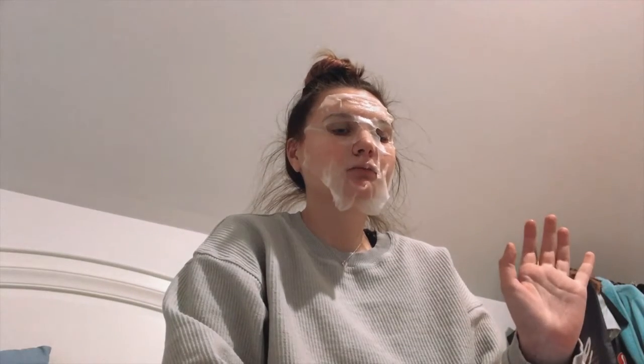It probably won't take 15 minutes — I'll probably take this off earlier. It's like in my eye, it's really annoying. I'm actually gonna just come back when the 15 minutes are up. Okay, so I'm back — this is literally falling off my face, so I'm going to take it off.